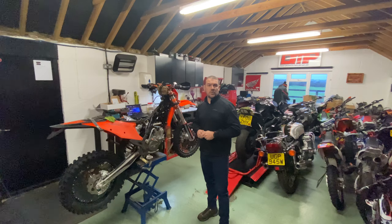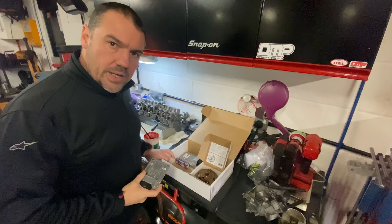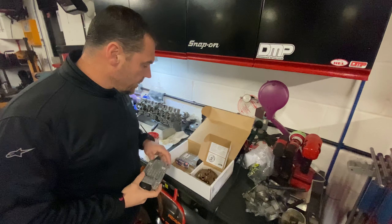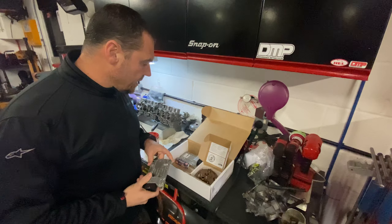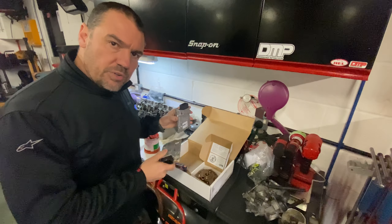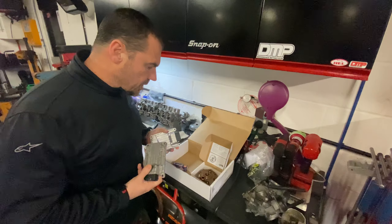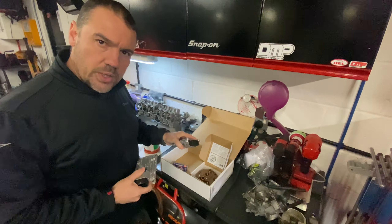Here we have the two-stroke performance kit. I got this from Brad at Two Stroke Performance UK — you can find them on Facebook, I'll put the link below. This is not a sponsored video, but I'm very excited about this. I did send my original ECU to be reflashed, but in the end I sent another ECU — a brand new one — because I might want to move this kit from this bike to a new bike at some point, and I just didn't want the hassle of doing weird things with ECUs.